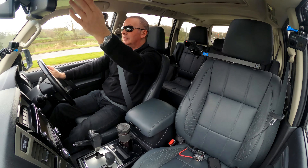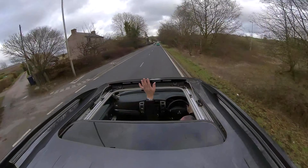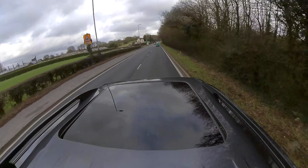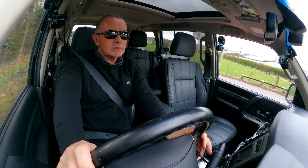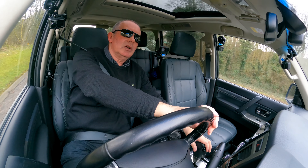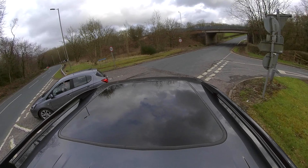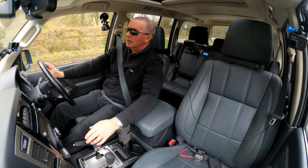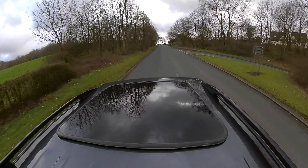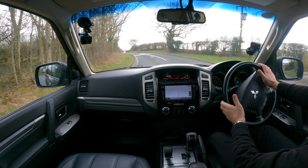We've got the sunroof here — tilt and slide electric glass sunroof, and a shade band that comes across. We can also change down and up manually with the gearbox, then put it back in automatic. Roof bars and side steps fitted too.